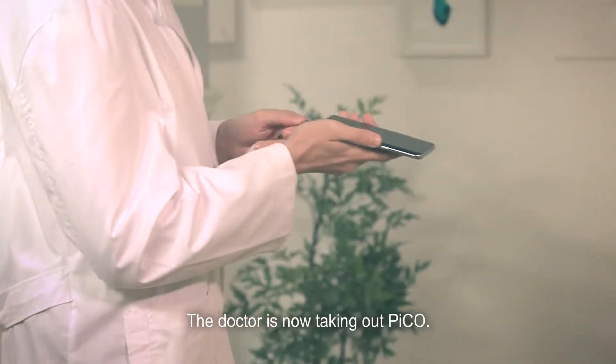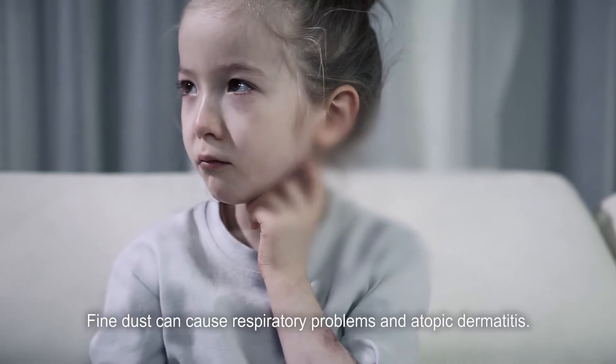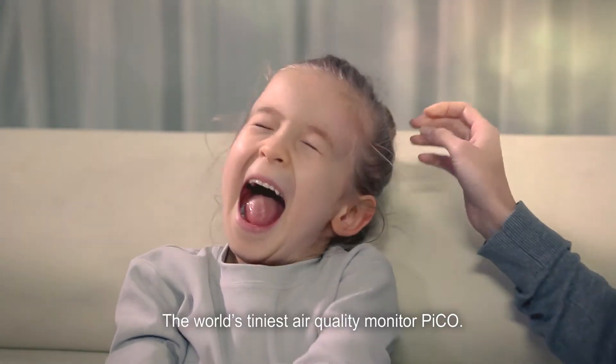The doctor is taking out Pico. The fine dust level is high. Fine dust can cause respiratory problems and atopic dermatitis. You need to care about the quality of air. The world's tiniest air quality monitor — Pico.